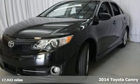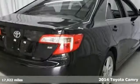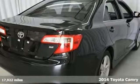Here's a 2014 Toyota Camry. It's quieter and more comfortable than ever, a go-to choice for the family on the go.